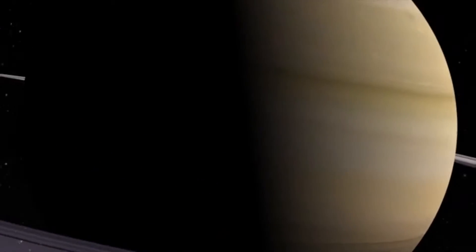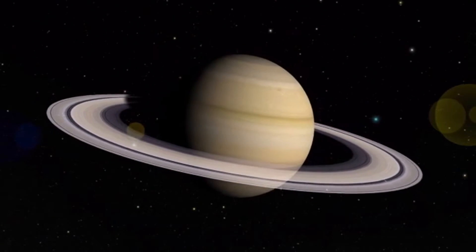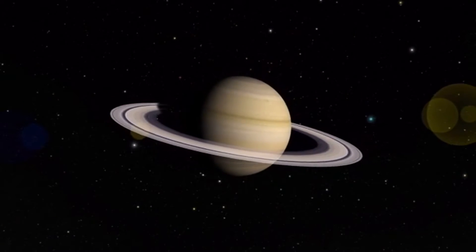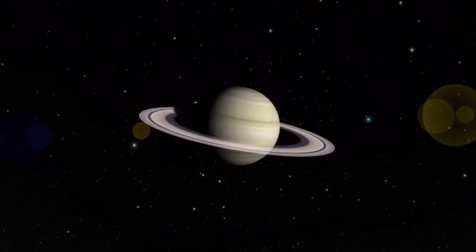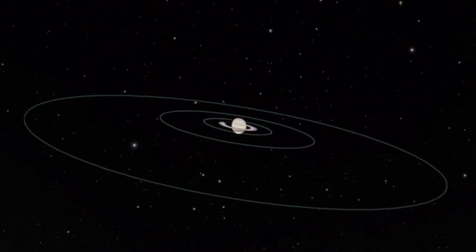Saturn is the second largest planet in our solar system, and it orbits nearly a billion miles away from the Sun. Saturn is surrounded by rings of ice, rock, and dust, and it has at least 62 moons in orbit around it.